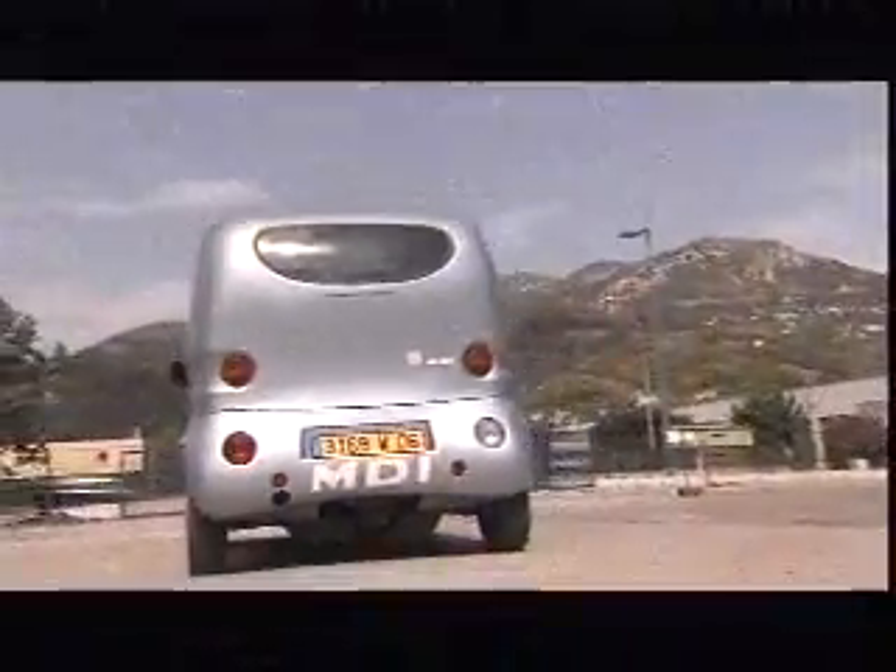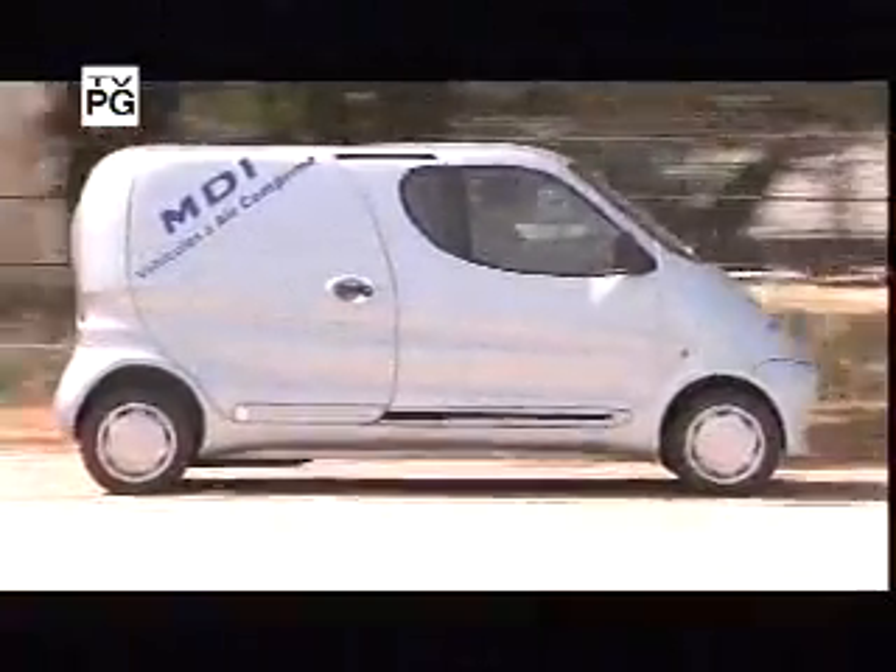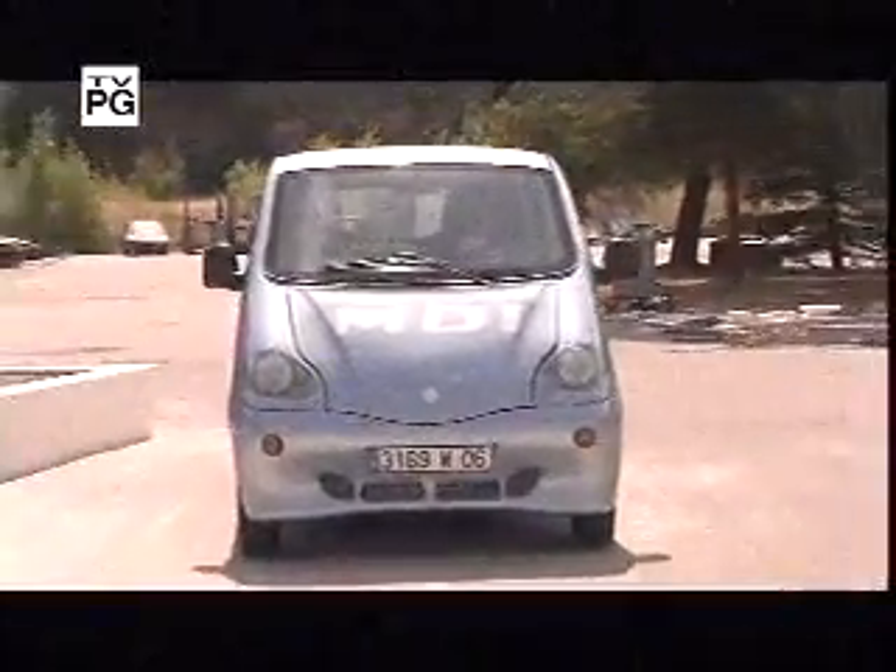Friday July 11th — listen to the distinct sound of this pollution solution. It's a car that runs on compressed air, called a CAT, for Compressed Air Technology. It's the result of 14 years of research and development by French engine designer Guy Negra. With the CAT, Negra has created a car that produces zero emissions.